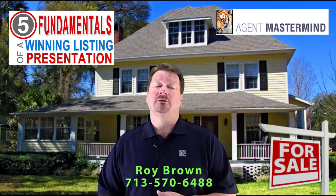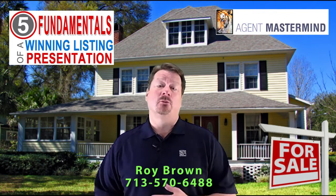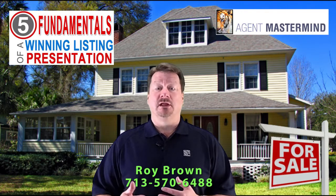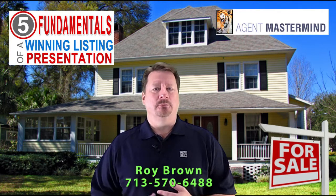Hi, I'm Roy Brown of S&P Mortgage, and join us for the next Agent Mastermind class where Robert Gall, a successful real estate coach and broker of Alexa Realty, is going to share with us the five fundamentals of a winning listing presentation.